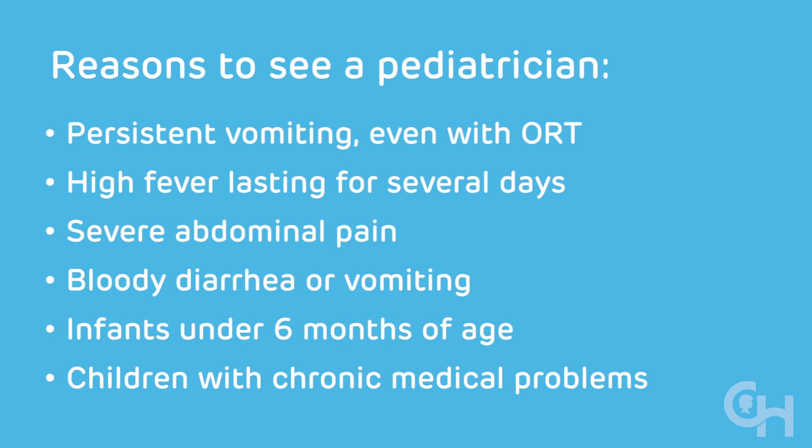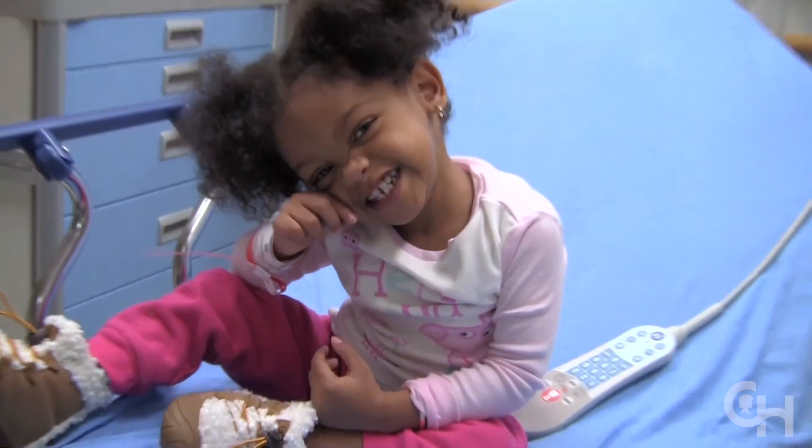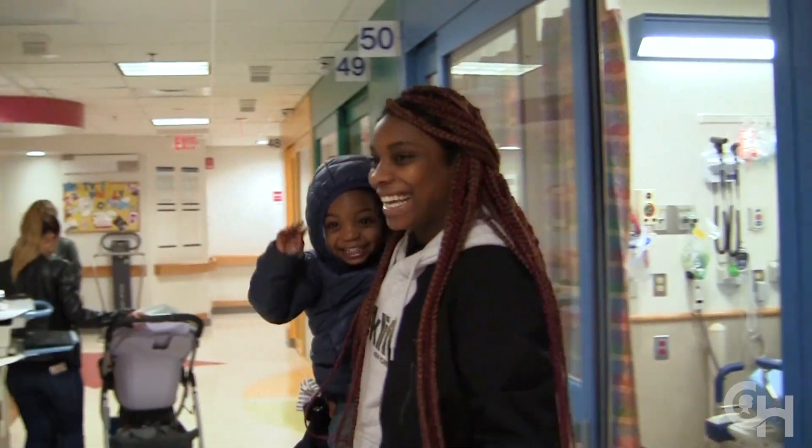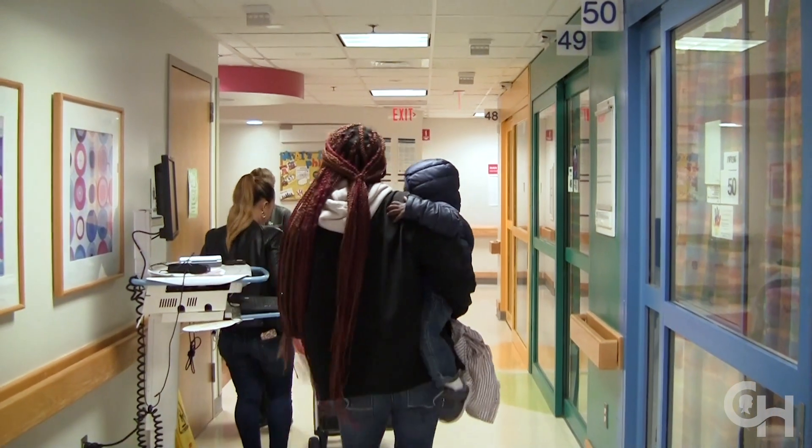Young children and children with chronic medical problems are at increased risk of dehydration. Children under six months or with medical problems should be evaluated by a provider. You can always call your doctor if you have any questions about your child's health. It's our hope that if you follow these steps, children will be back to their usual activities within a few days. If you have any concerns about their health, we're here to help.